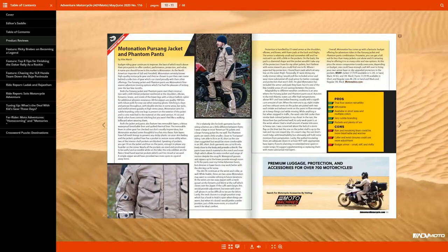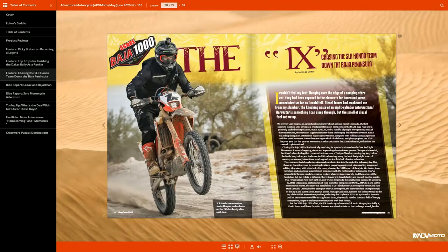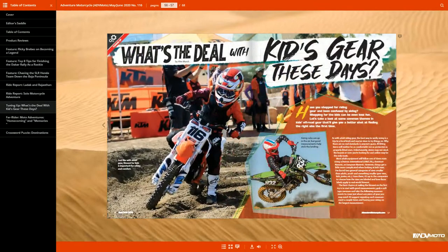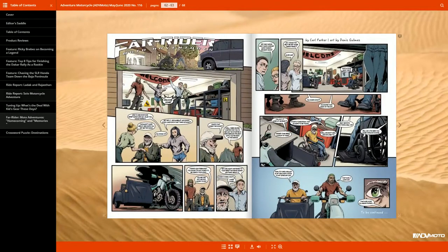Inside the issue, we've got product reviews — a purse-sang jacket and phantom jacket from Motor Nation, an affordable line they're coming out with. There's a feature story on Braybeck's experience at Dakar, an article on the Baja 1000, solo motorcycle adventures, ways to have adventures without going to the other side of the planet, some features on kids' gear, and an installment of Far Rider. If you haven't seen the print issue or PDF version, definitely check it out.